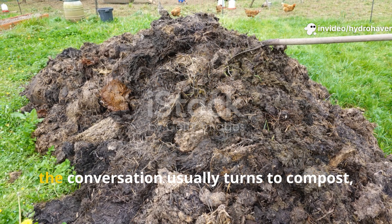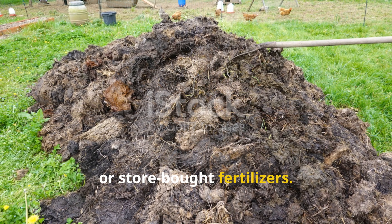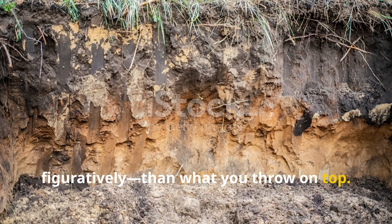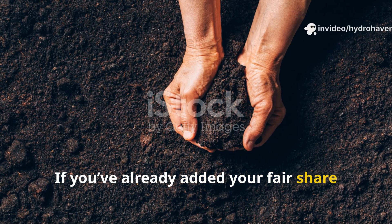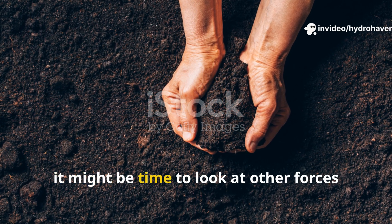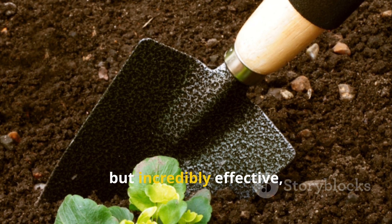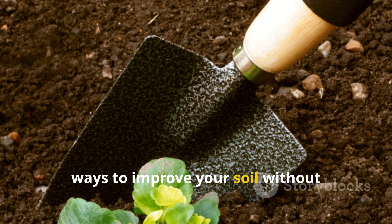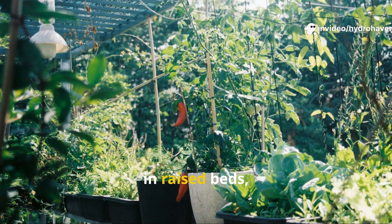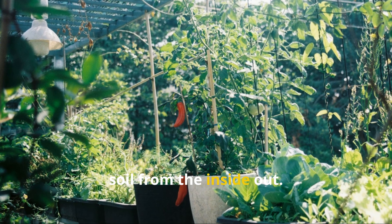When we talk about improving soil, the conversation usually turns to compost, manure, or store-bought fertilizers, but soil health goes deeper — literally and figuratively — than what you throw on top. If you've already added your fair share of amendments and your soil still feels lifeless, compacted, or uncooperative, it might be time to look at other forces at play. This guide dives into five unexpected but incredibly effective ways to improve your soil without reaching for another bag of anything, whether you're growing on a balcony, in raised beds, or backyard rows.